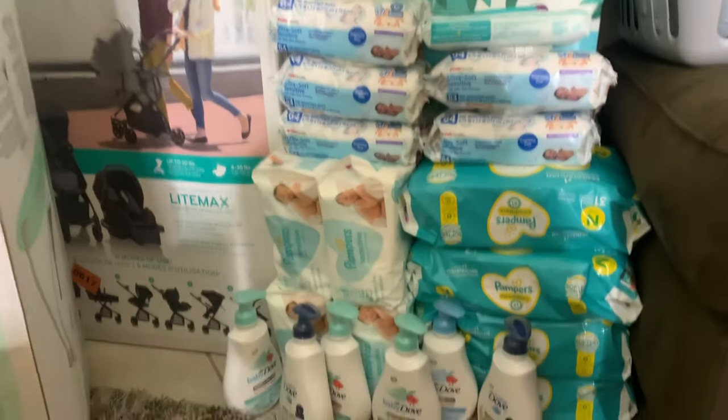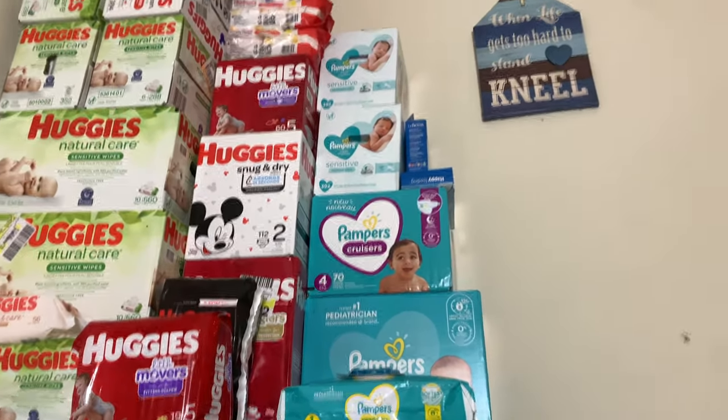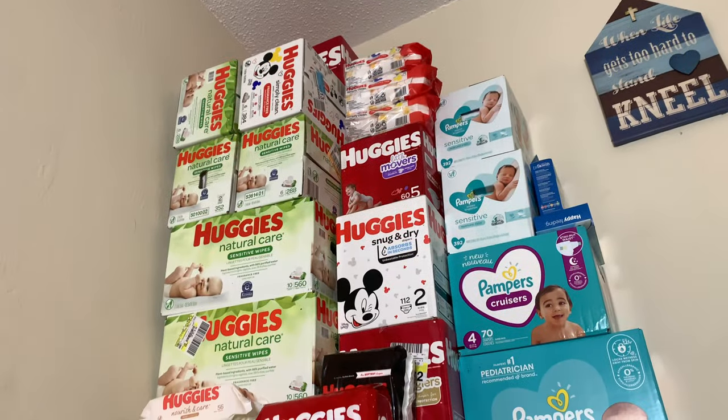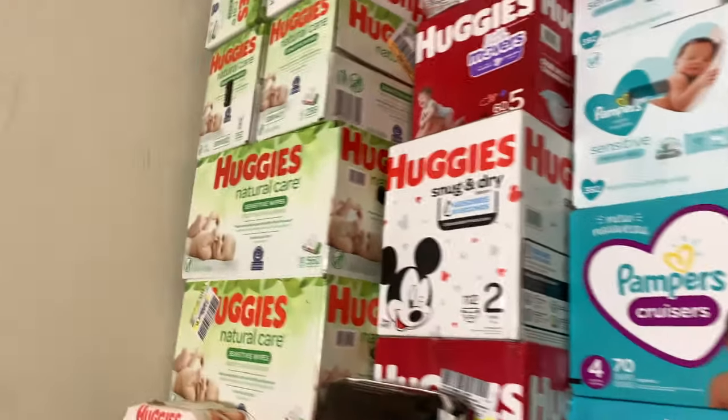She already has her swing, car seat, and stroller — her grandma, Maya's mom, bought those. She's got all these wipes, diapers, and Dr. Brown's bottles stacked up. For right now she should be good with clothes, diapers, and stuff. I plan to breastfeed, and I really just need to get a breast pump and little stuff like hangers and medicines. But yeah, that's it for this video — stay tuned for the next one!